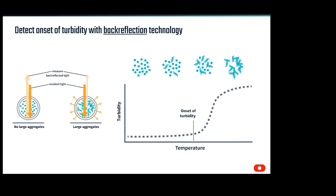The next technology is back reflection. Using near UV wavelength, we pass light through the sample, and it is reflected back into the optic system. As large amorphous aggregates form, some of the light is attenuated and the amount of signal that comes back to the instrument is reduced. With this information, we can determine the onset of turbidity.